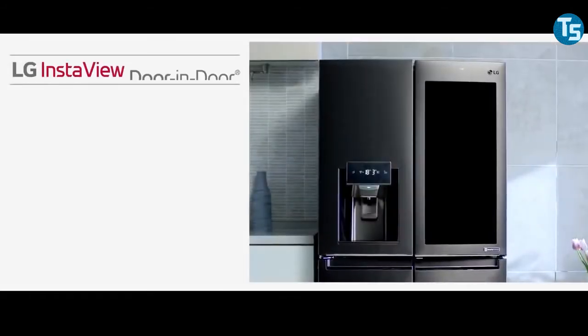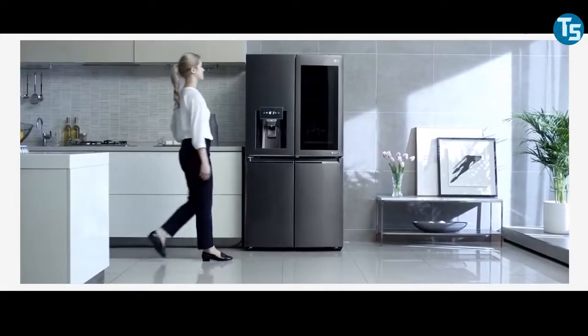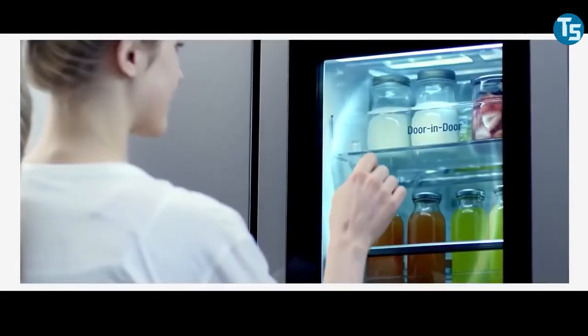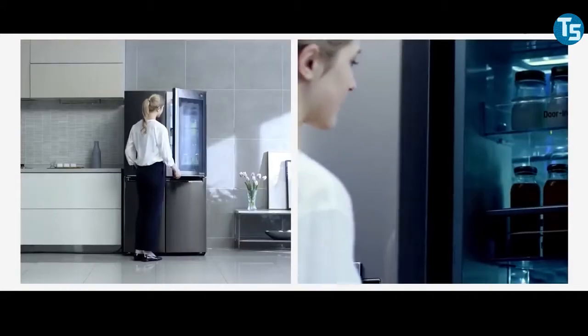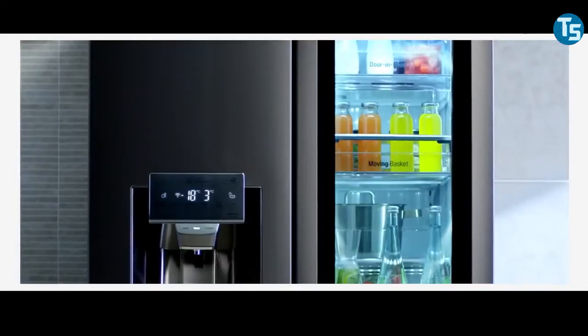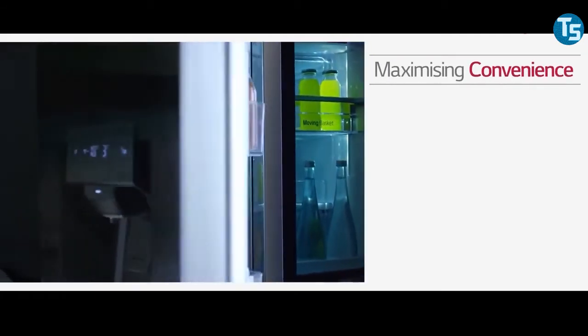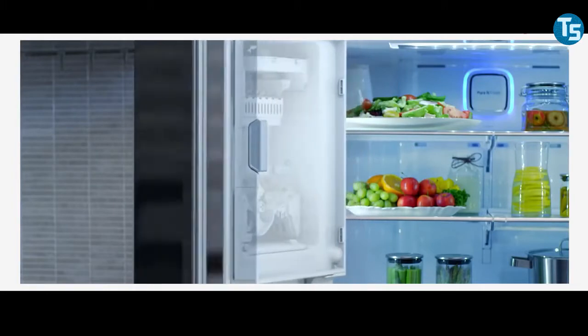The next one on the list is the LG InstaView refrigerator. Adopting the SmartThinQ technology that works in the company's televisions, this fridge comes with smart functions that can be utilized to control different settings. The app notifies when someone accidentally leaves the door open and gives quick access to contents stored in the fridge through the door-in-door panel with the InstaView feature. Just knock twice and store your favorite items for quick access without draining the cold air out. There's also support for Amazon Alexa and Google Assistant to order food from Peapod or add to a shopping list.